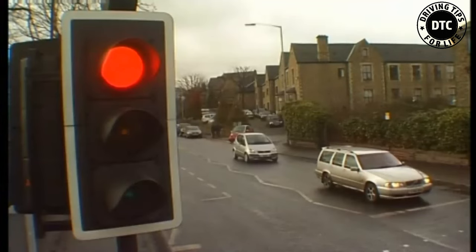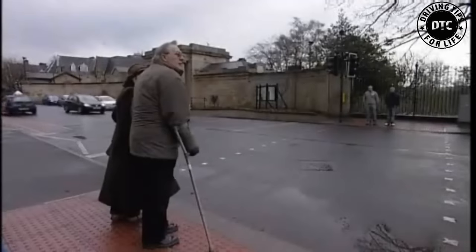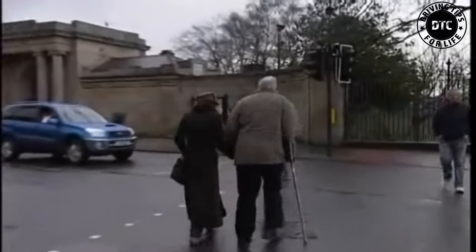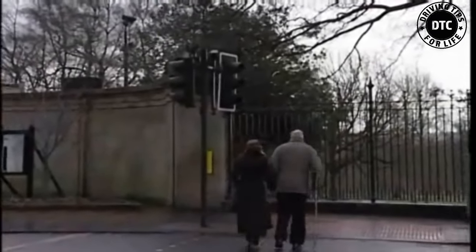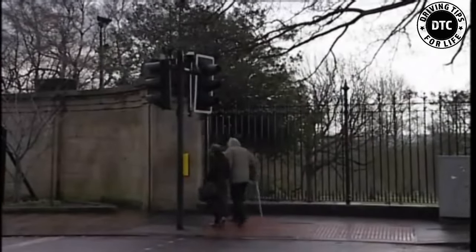After the green signal for pedestrians ends, the traffic is stopped by a red traffic light until all pedestrians cross the road and get to the other side. Do not worry that you cannot see a signal. The crossing equipment will not allow drivers to be given a green signal until the crossing is clear. This is very helpful for people who walk more slowly, such as young children, and those who have walking difficulties.